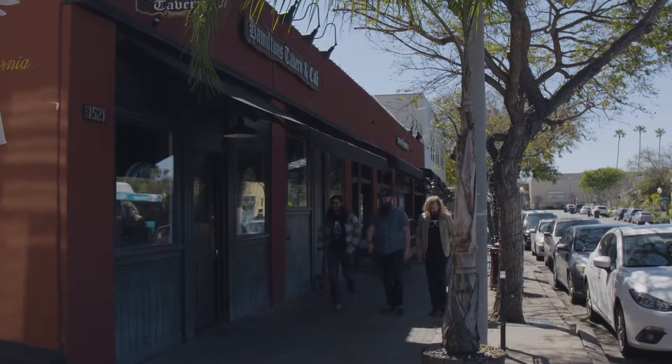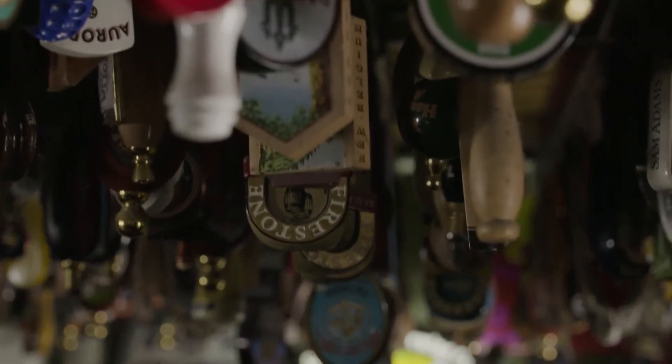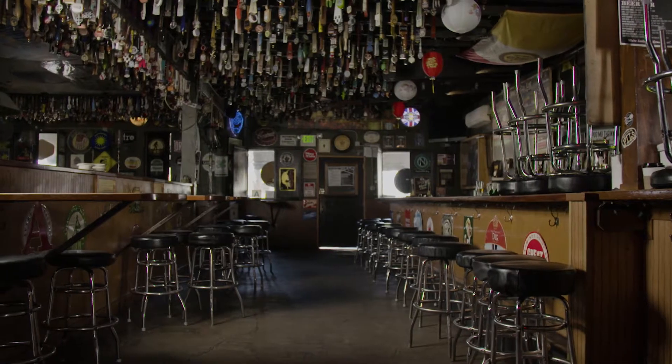I'm excited to introduce the guys to Scott Blair, the owner of Hamilton's Tavern in South Park. He's a total tap handle nut, as you can tell by all the tap handles lining the ceiling of his bar. I think they're going to be very excited to meet him.